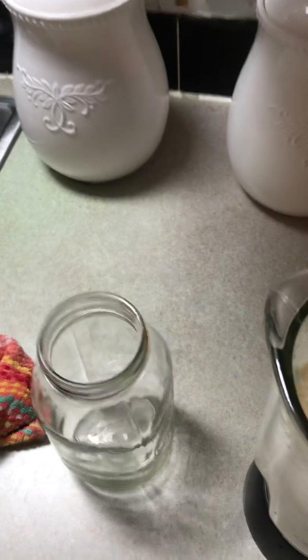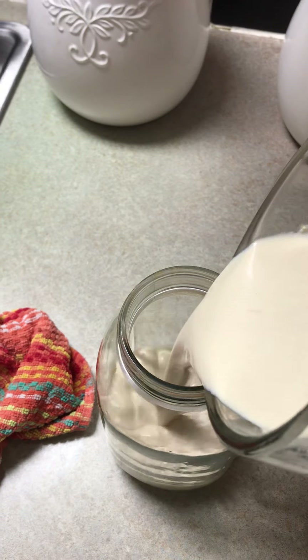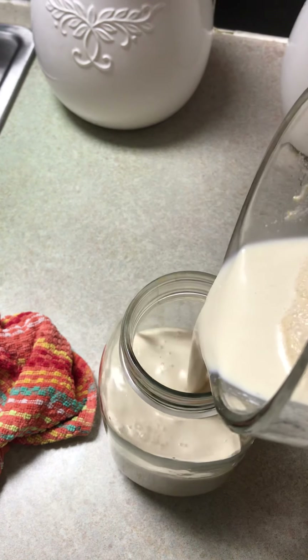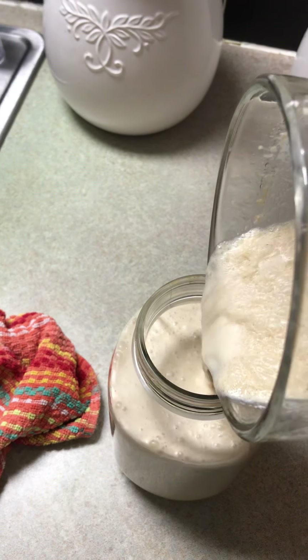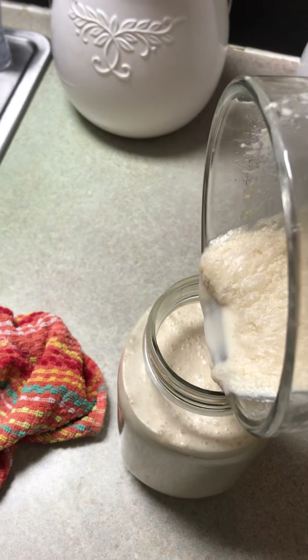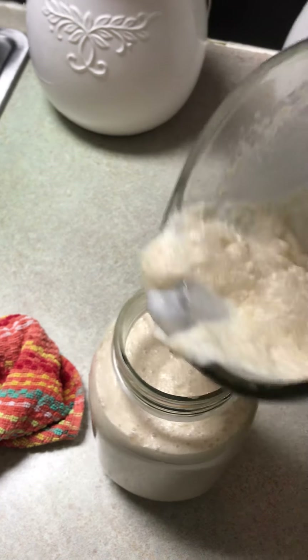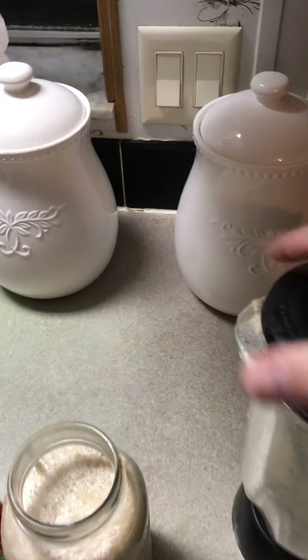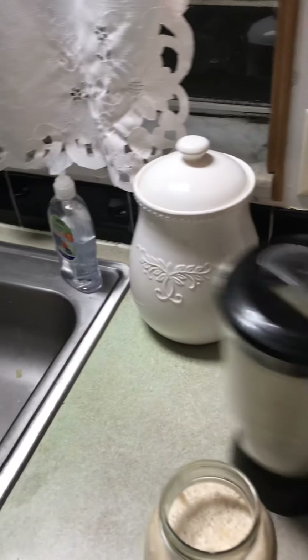Now it's going to have a lot of air in it. Anytime you blend something like that, you can feel those bubbles on top — that's from the air, just mixing air in there. Sometimes I try my best not to mix in too much air. There's nothing wrong with it, it'll just come up as air in your stomach and you'll burp.